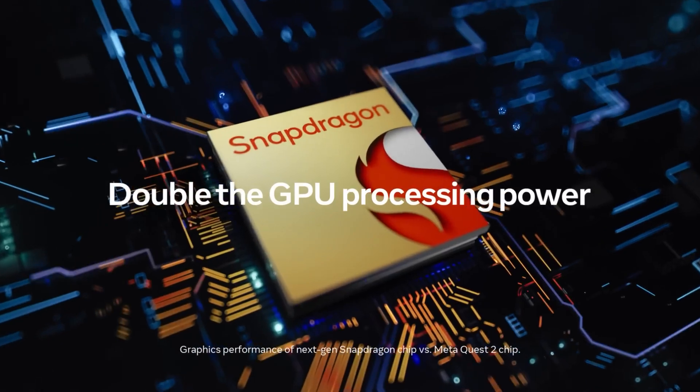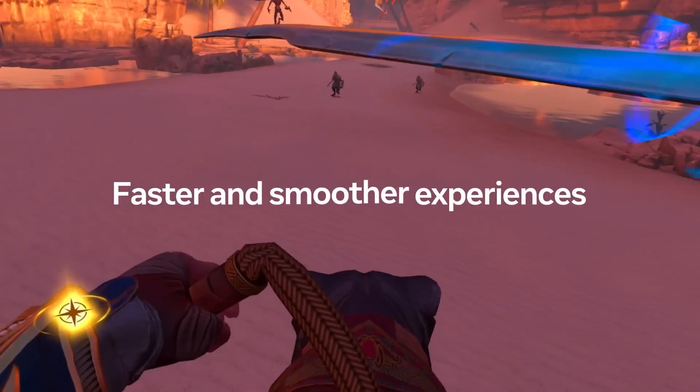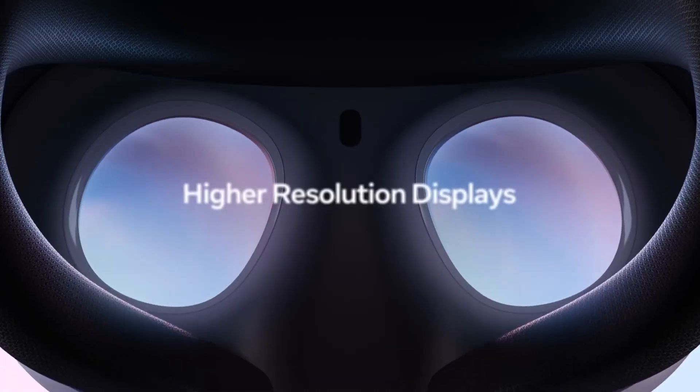We saw very similar specifications in the MetaQuest Pro, which has now sadly been discontinued. But realistically, if Asus releases a headset this year, it will likely have the XR2 Gen2 chip, similar to the Quest, Samsung, and Sony standalone devices.